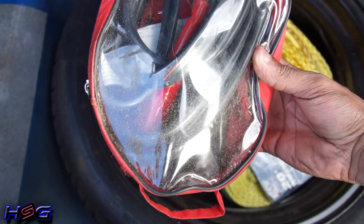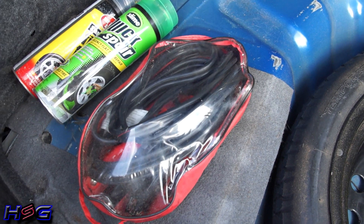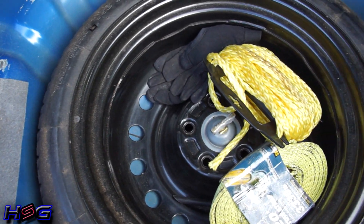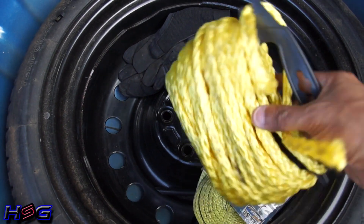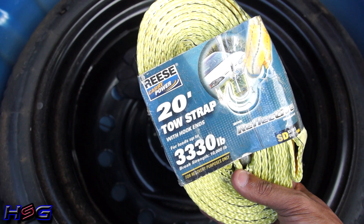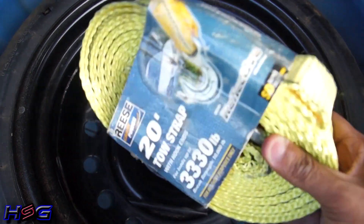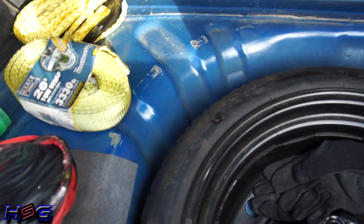Jumper cables — I cannot believe how many people drive around with no jumper cables. It's not only for you but for somebody else — there are so many people with dead batteries that having jumper cables can really save somebody's day and could get them to an AutoZone to get a new battery. I have rope because you never know when you might have to tie something. I have a tow strap — this is a 20-foot tow strap with hook ends, because you never know when you're going to have to pull somebody out of a ditch. Me having a Subaru, I think it's the noble thing to do — when your fellow man is stuck in a ditch, you help them out.